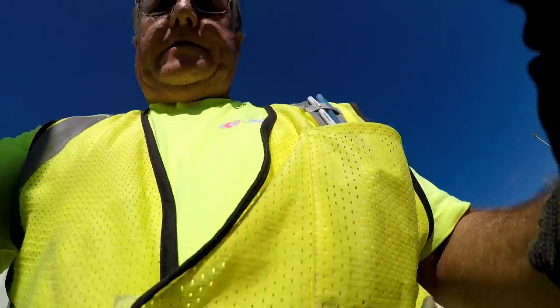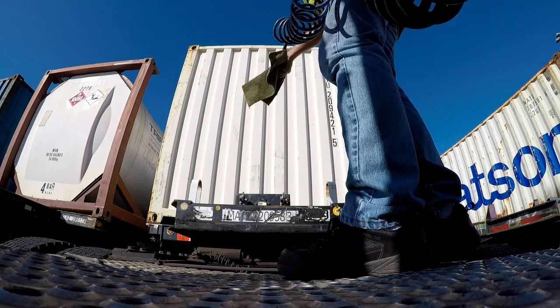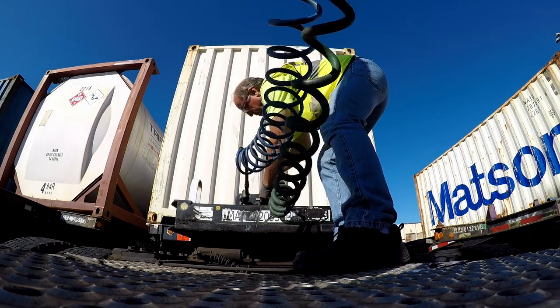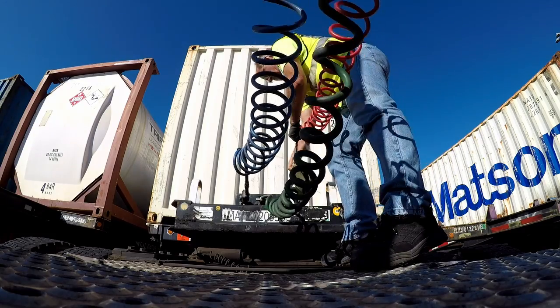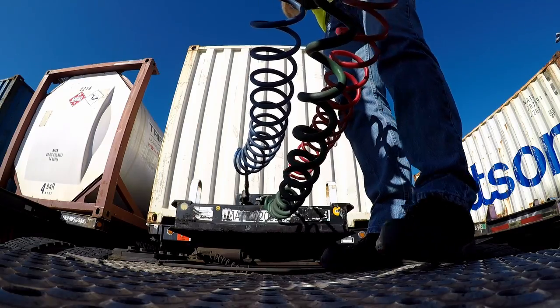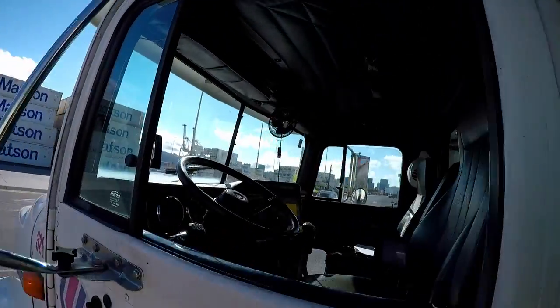My finger is still kind of sensitive so I can't put a glove on it, but I use a rag to protect my hand. We've got the four ways and the lights.